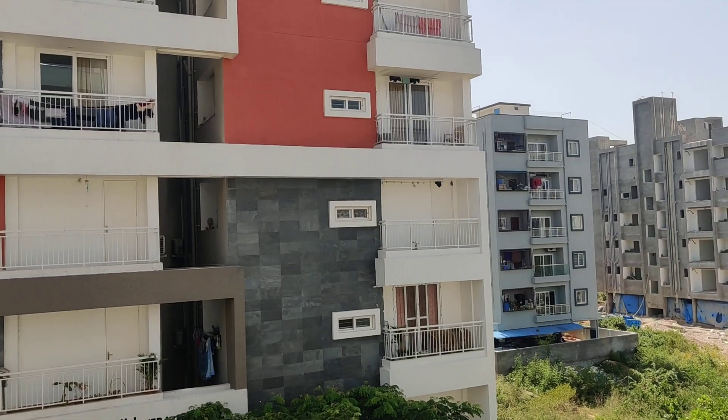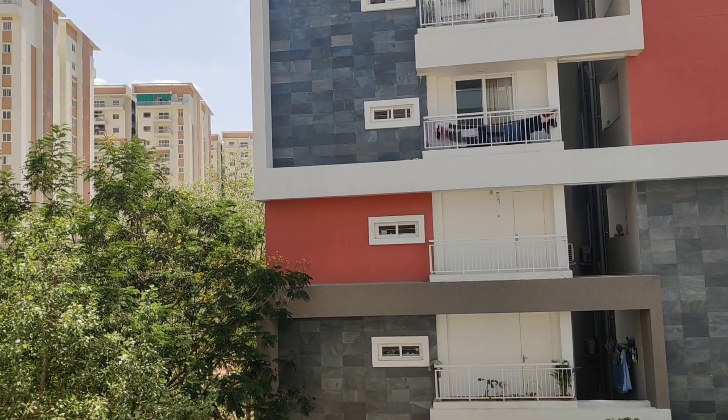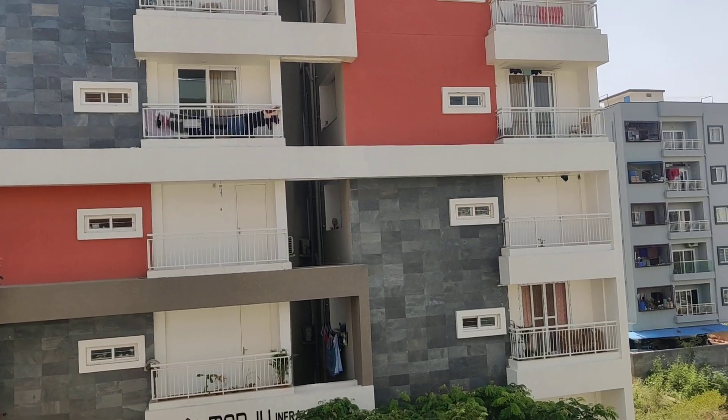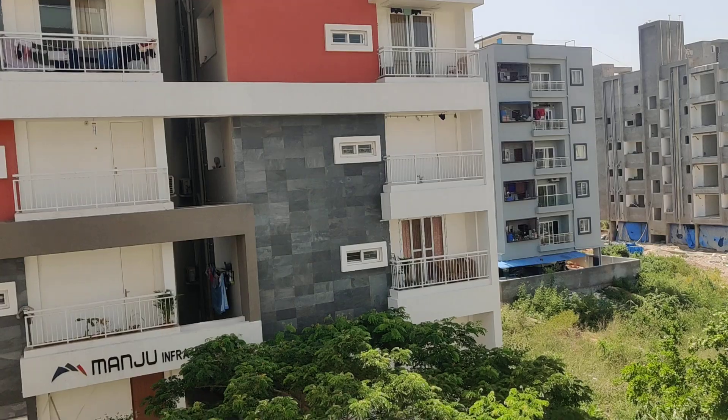The total property size is 530 square yards, 1300 square feet. It is north facing and has HMDA approval.